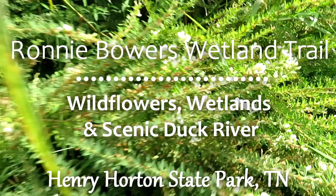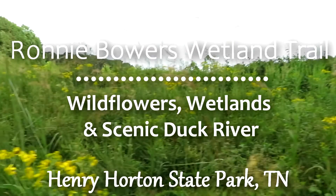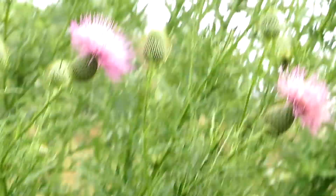Let's go see what we find. Just look at all this in bloom! All the bees are loving this. Over there in the distance you can see some thistle, just kind of blowing in the wind.